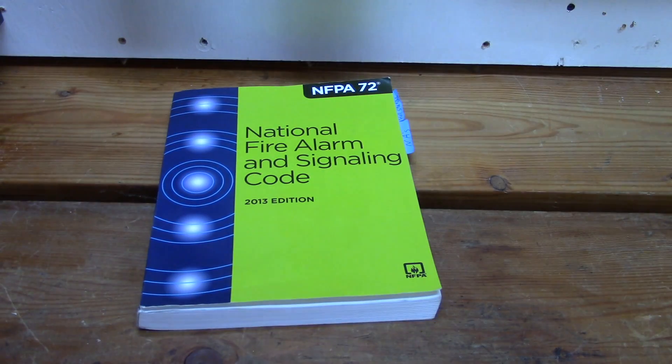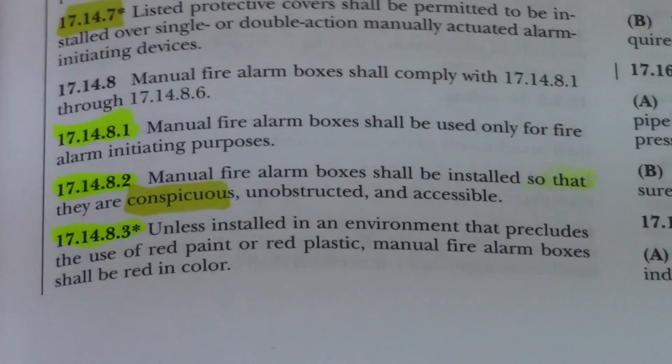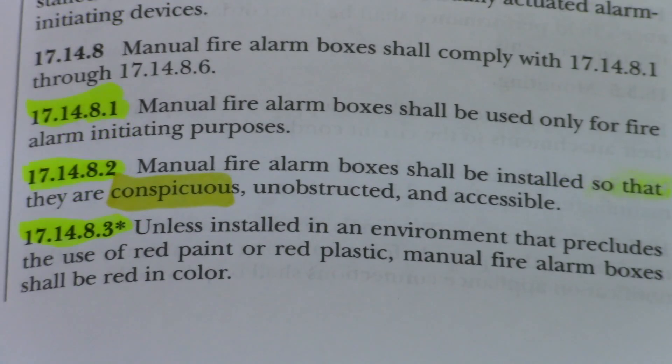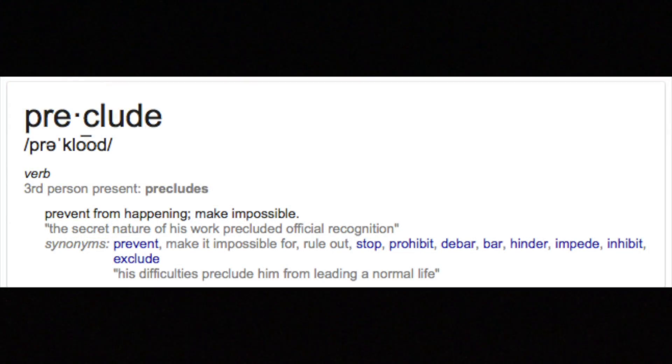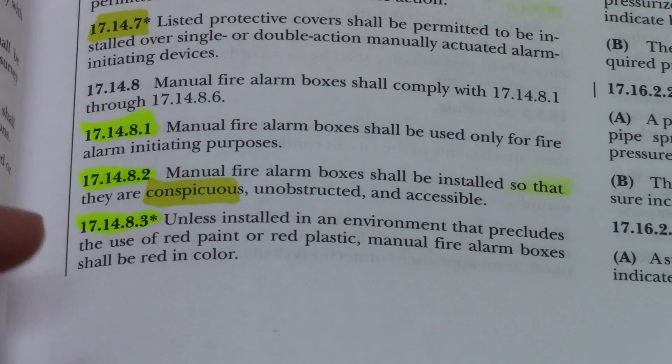Let's turn to NFPA 72 to figure this all out. Chapter 17.14, code 17.14.8.3: unless installed in an environment that precludes — that means prevents — the use of red paint or plastic, manual fire alarm boxes shall be red in color.